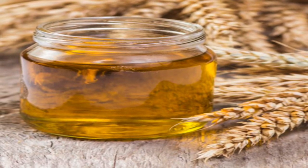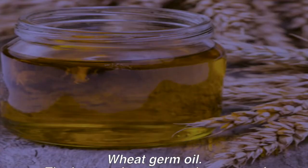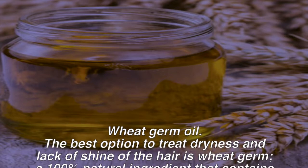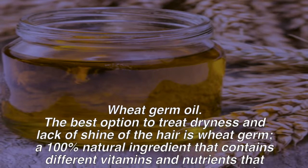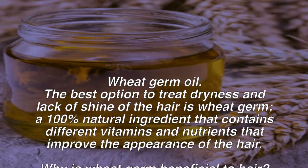We will always use beneficial natural products in the short, medium and long term. The best option to treat dryness and lack of shine of the hair is wheat germ, a 100% natural ingredient that contains different vitamins and nutrients that improve the appearance of the hair.